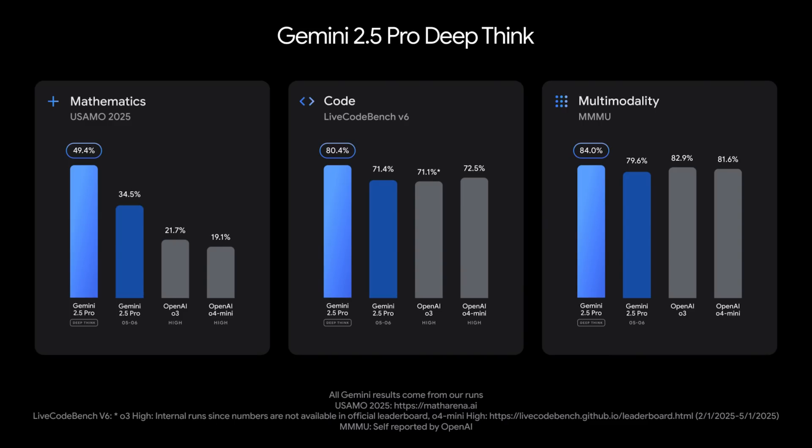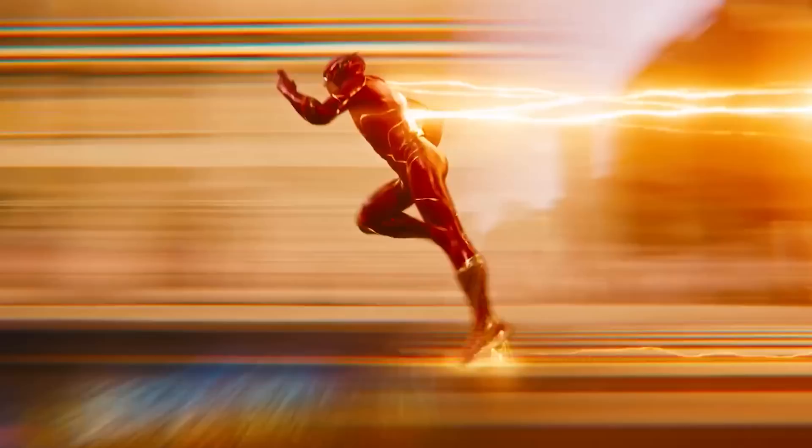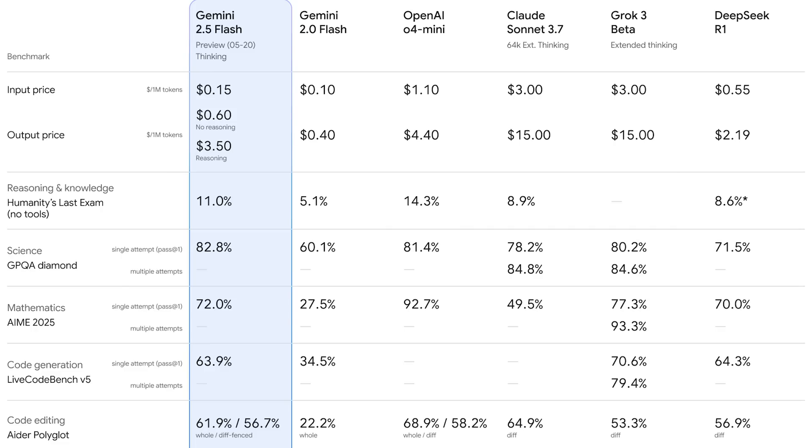The math advantage is particularly impressive. Sadly, you can't test DeepThink yet as Google wants to conduct safety tests first. But it's not all about Pro — Flash got some upgrades too, now performing much better on benchmarks, particularly at reasoning, multimodality, code, and long context.